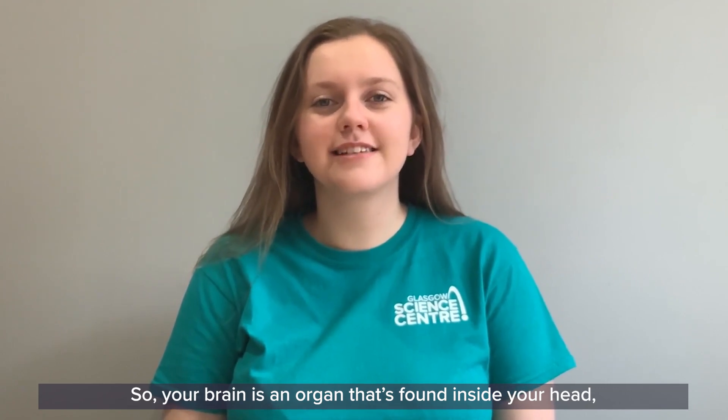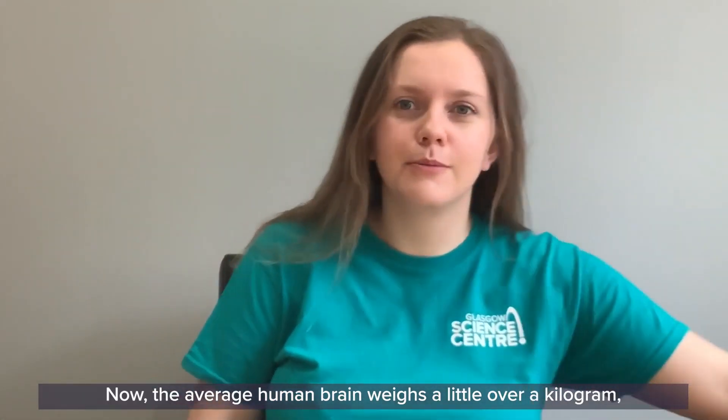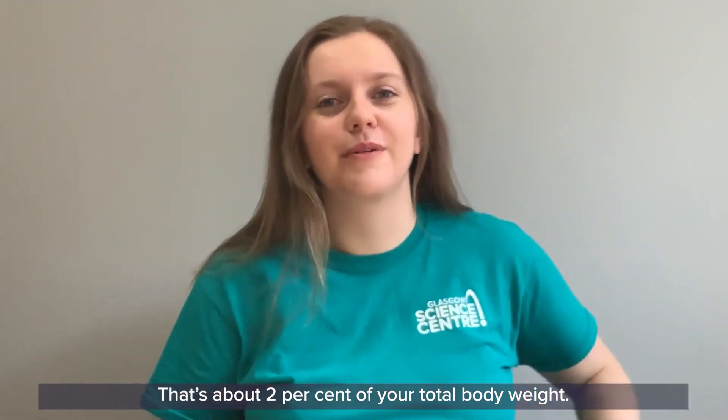Your brain is an organ found inside your head, inside your skull. The average human brain weighs a little over a kilogram, which is a little bit heavier than this bag of flour here. That's about two percent of your total body weight.